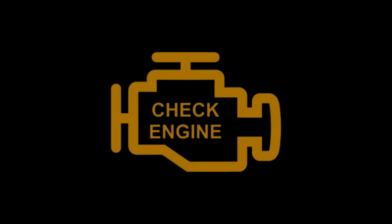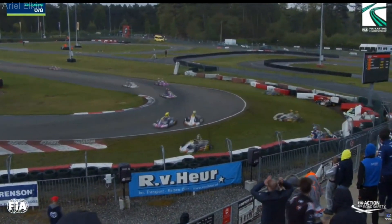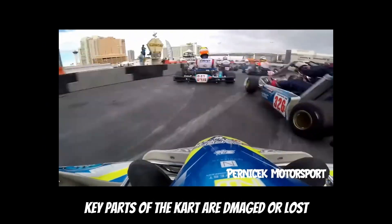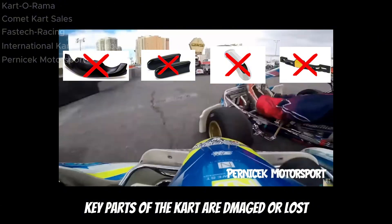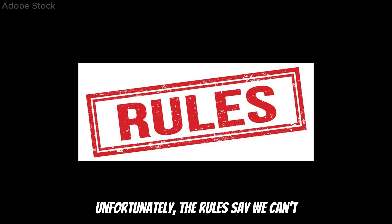One of the downsides of karting are crashes. When a crash happens, key parts of the kart are damaged or lost. If we lose a part and can still continue racing, unfortunately the rules say we can't.